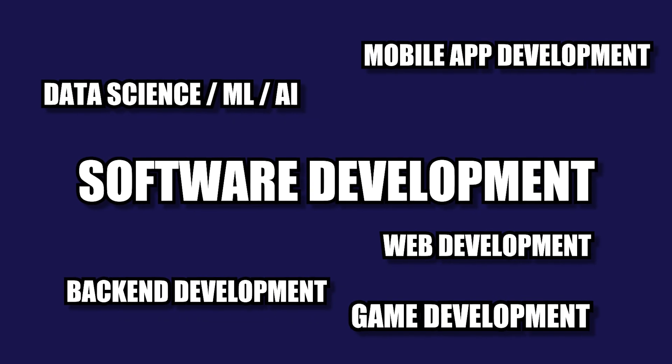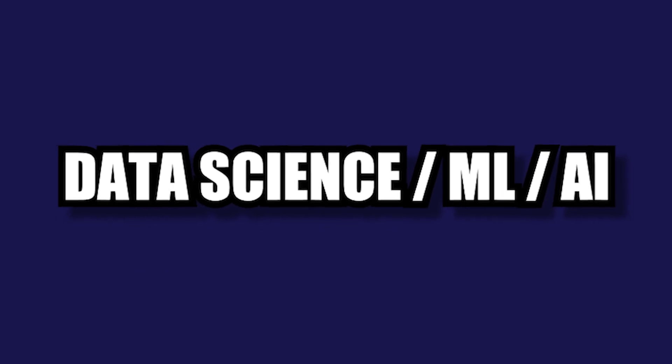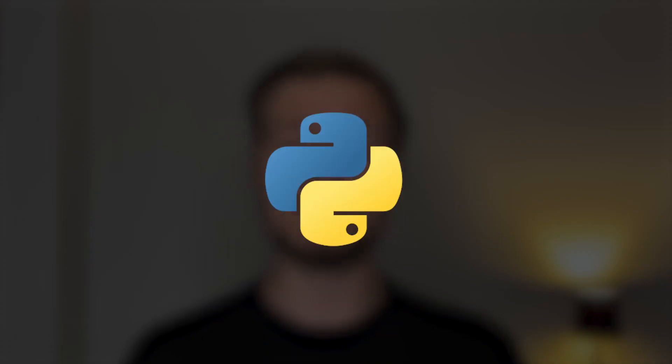The next type of software development I'm going to cover is actually not one category but three, which are highly popular and highly in demand. No matter if you want to become a data scientist, a machine learning engineer, or a specialist in AI, my recommended language of choice in all of these cases would be the same — and that is Python, no questions asked. With the seemingly endless support of libraries and frameworks, Python has by far the best support for AI and ML development. So if you want to take this route, Python is a must-have. Would you have picked a different language for any of these categories? Let me know in the comments down below.